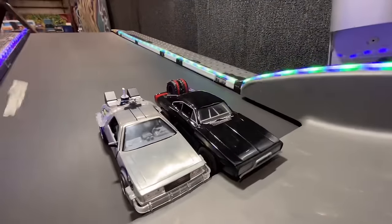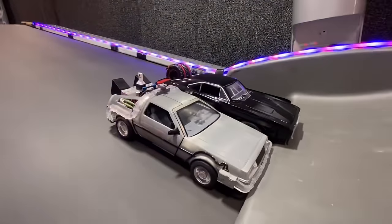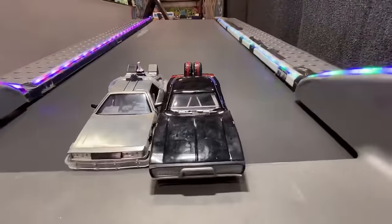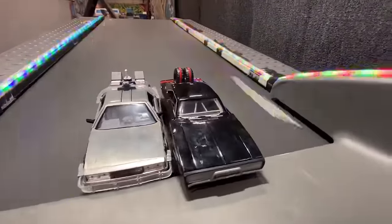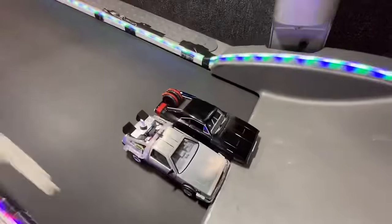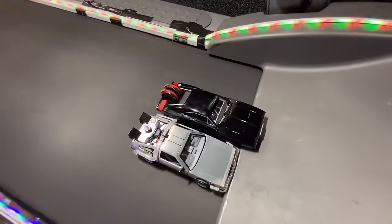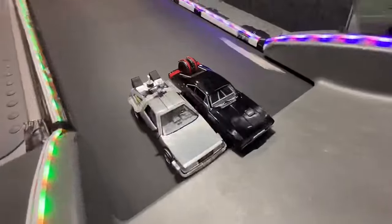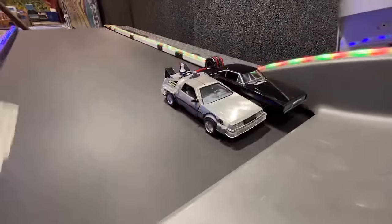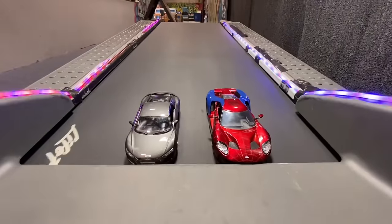Bouncing back and forth a little bit. DeLorean staying steady. Both cars doing very well. We're at 12 miles an hour already. Dom's starting to wobble just a little bit. Round 1, match 3.